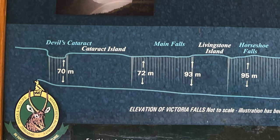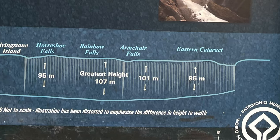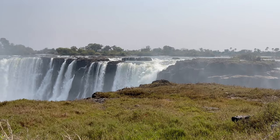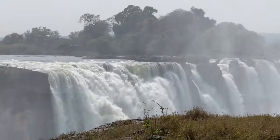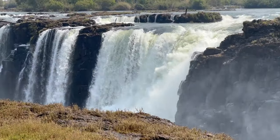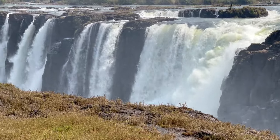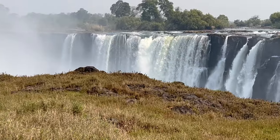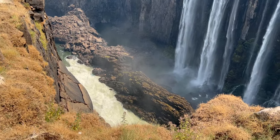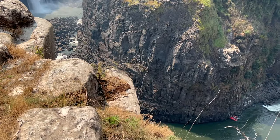A comparative view of the full stretch showing the different falls and their height. At the horseshoe end, the waterfall is less and that makes it the best time to conduct whitewater rafting.